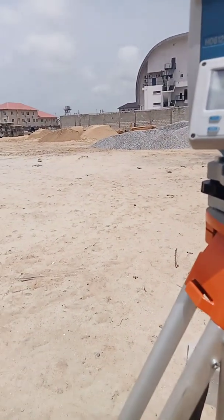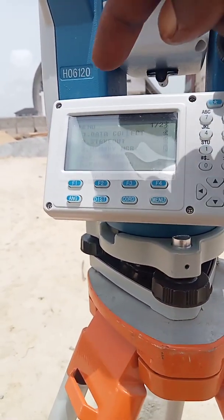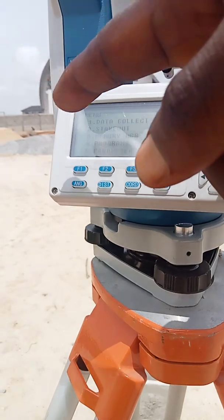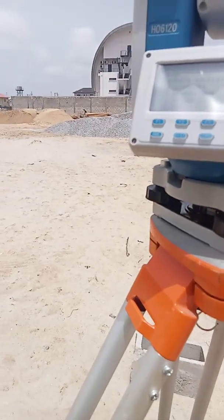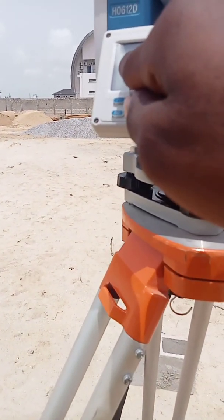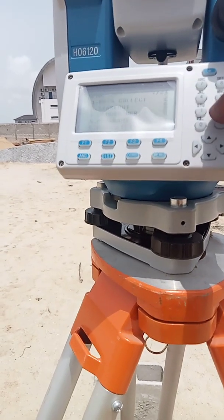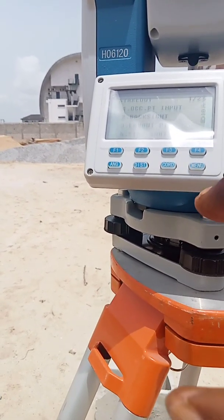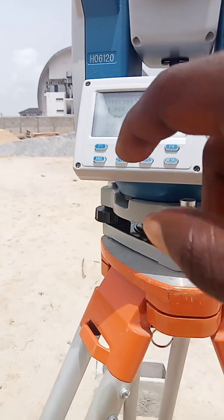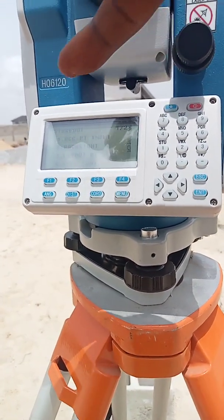The next thing is you go to the job menu. On this total station, you press the menu button. You can see number one says data collection, number two is stakeout, then memory manager, programs, parameters, and so on. What you want to do here is setting out - on Leica they call it setting out, but here on this CHC Nav they call it stakeout. Stakeout is the same thing as setting out. Press two, then enter, to go to stakeout. You'll see: number one - occupied point input, number two - backside, number three - layout point, number four - side shots.